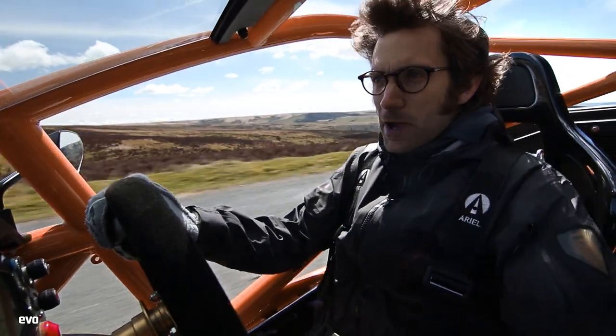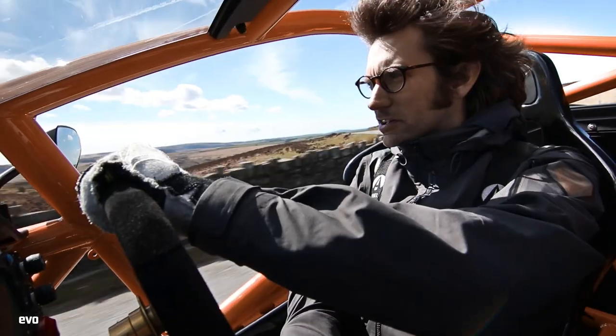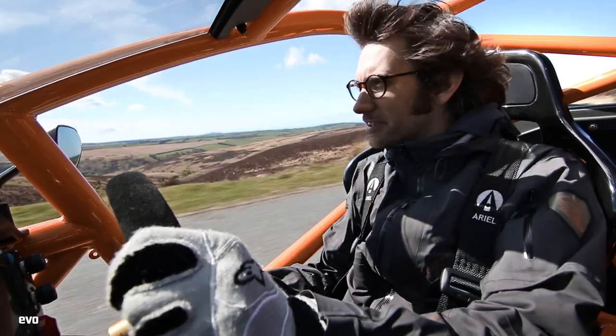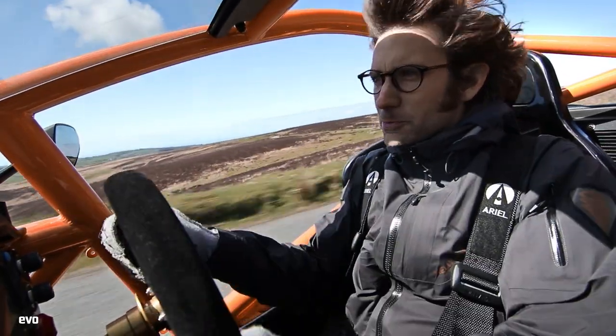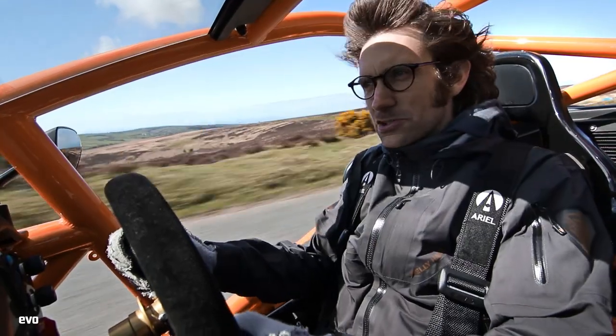It's still got plenty of torque despite being naturally aspirated — actually the same amount of torque as the supercharged Atom. But the main thing about the Nomad, of course, is the way that it handles.